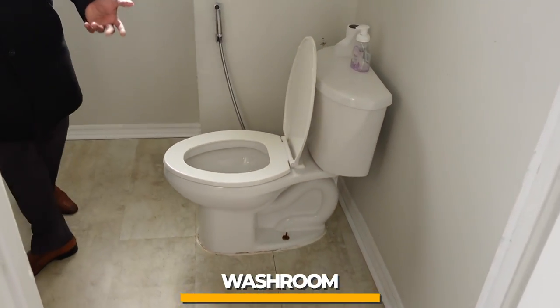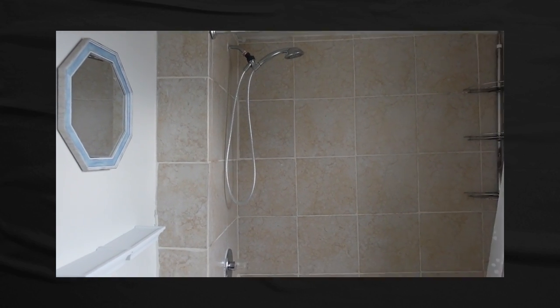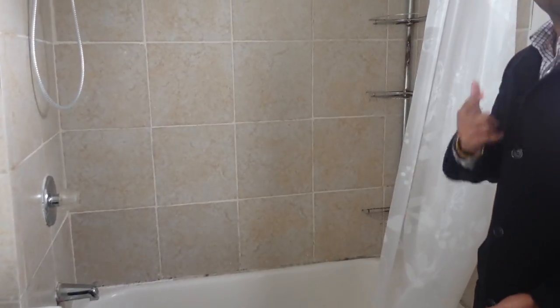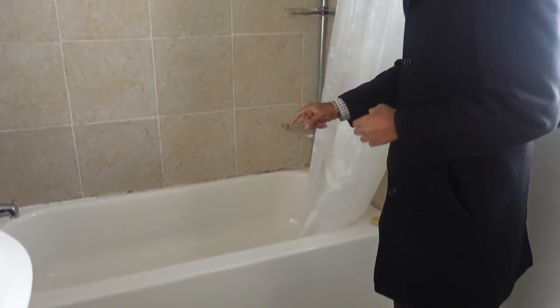Here is the main washroom upstairs. Pretty much the washroom is as-is from when I purchased it — I didn't even change the flooring, toilet, vanity, or tub. I haven't changed anything. I'm debating whether to renovate it now — let me know your thoughts in the comments. What changes do you think I should make? I'm thinking of doing some small improvements without spending too much.